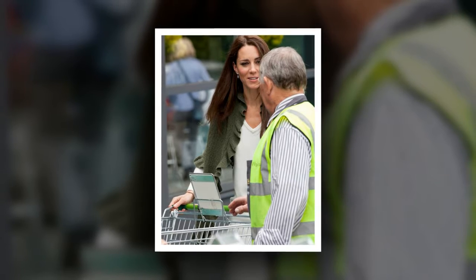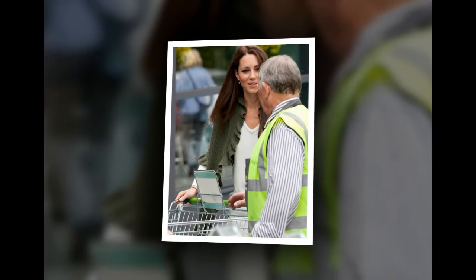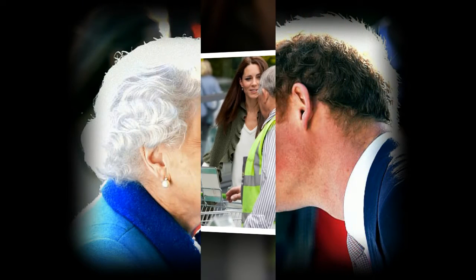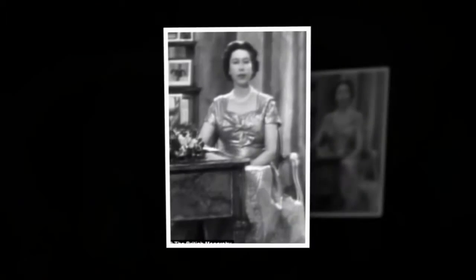When it comes to her overseas groceries, the carbon footprint conscious Royal has just four other countries outside of the UK which supply Buckingham Palace with special items. They include Harvey's sherry from France, Sigmund Family Estates Port from Portugal, Trinidad and Tobago for Angostura Bitters, and Louisiana, USA for Tabasco.